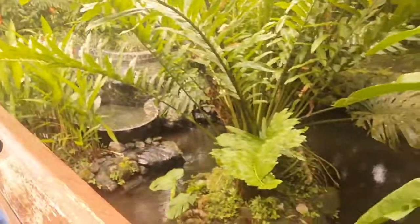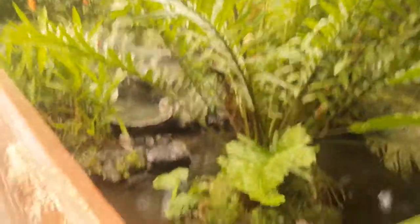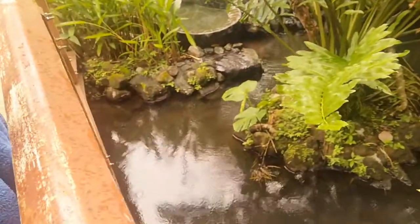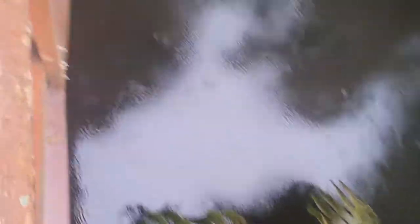You can see the fish in there. I don't really want to drop my phone into this water. This place is like a maze.